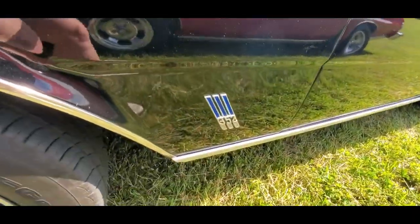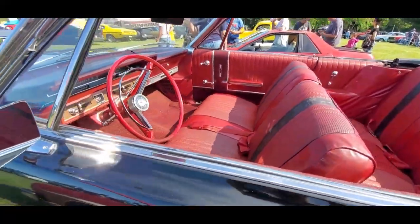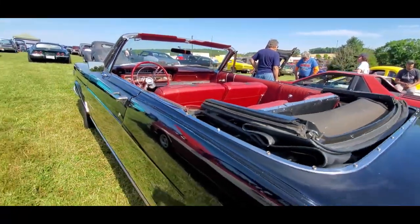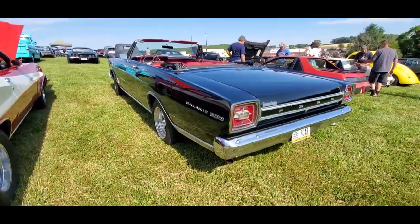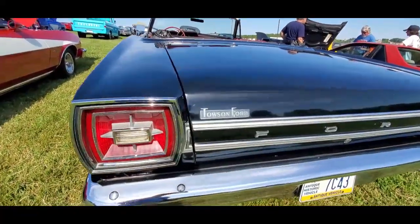352 under the hood — just a pretty little convertible. This is a model, nicely done. This came in from Towson Ford.